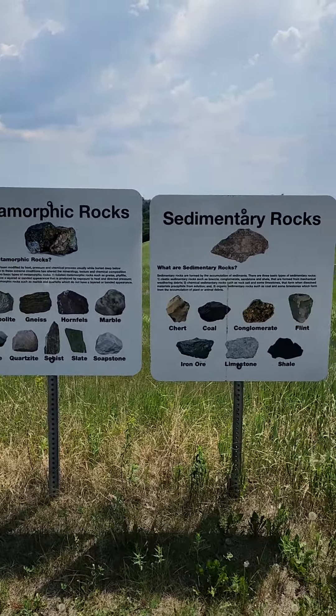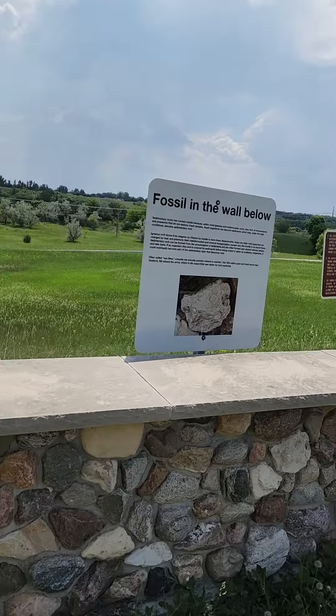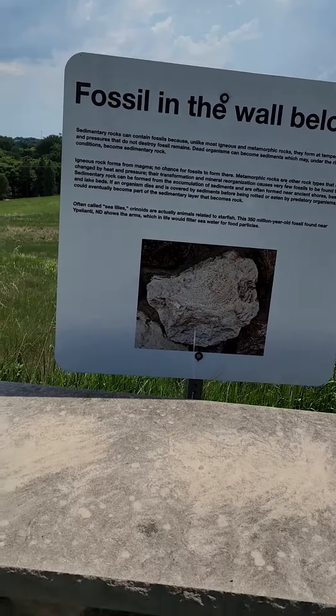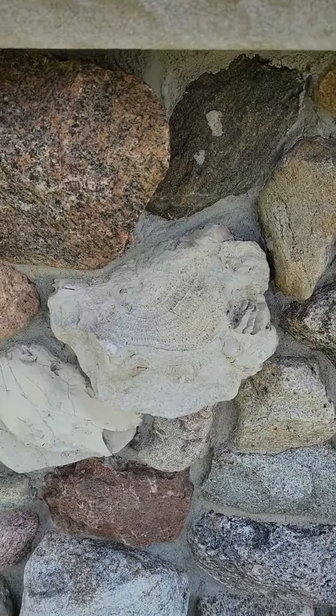These are different types of rocks, and then it says 'fossil' in the wall below — it's right there. I don't know if you can see it.